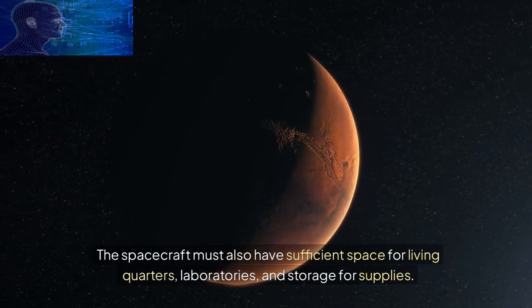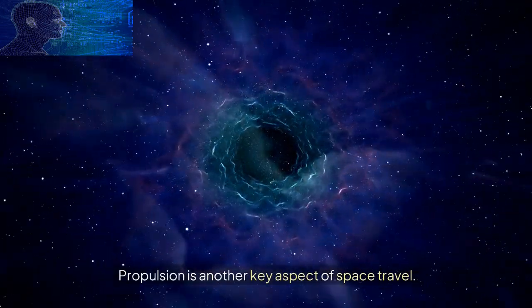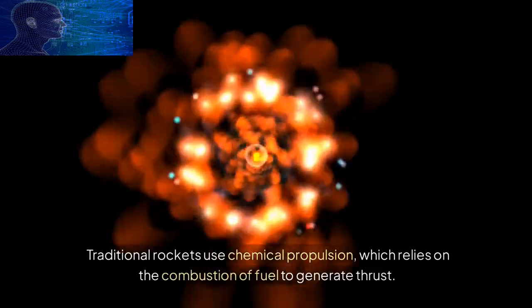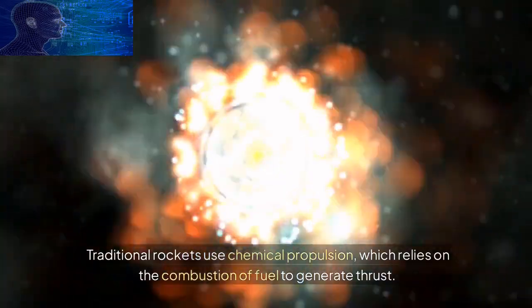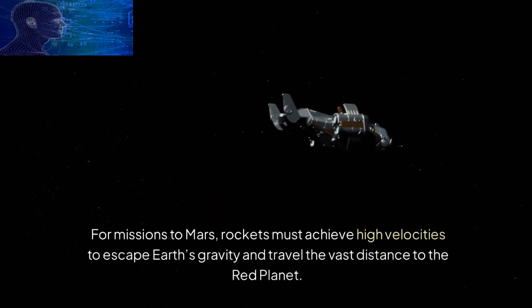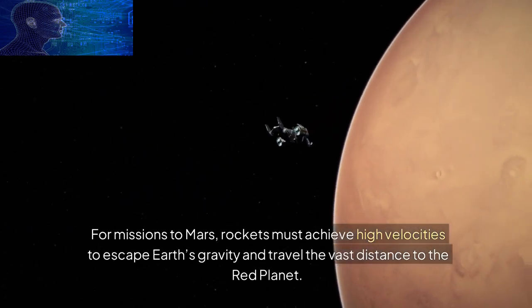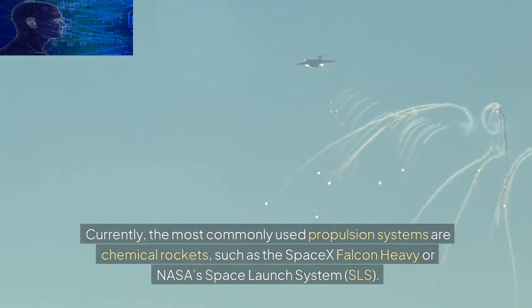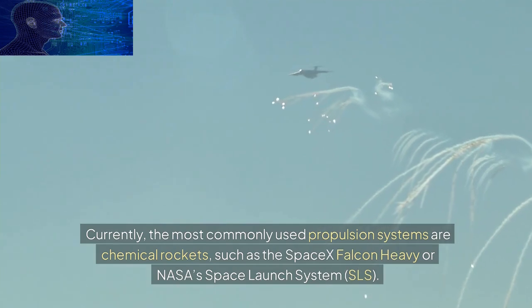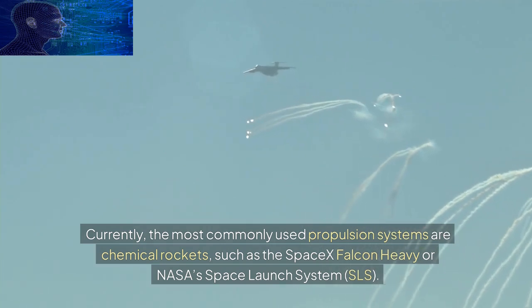Propulsion is another key aspect of space travel. Traditional rockets use chemical propulsion, which relies on the combustion of fuel to generate thrust. For missions to Mars, rockets must achieve high velocities to escape Earth's gravity and travel the vast distance to the Red Planet. Currently, the most commonly used propulsion systems are chemical rockets, such as the SpaceX Falcon Heavy or NASA's Space Launch System, SLS. However, chemical rockets have limitations in terms of efficiency and speed.